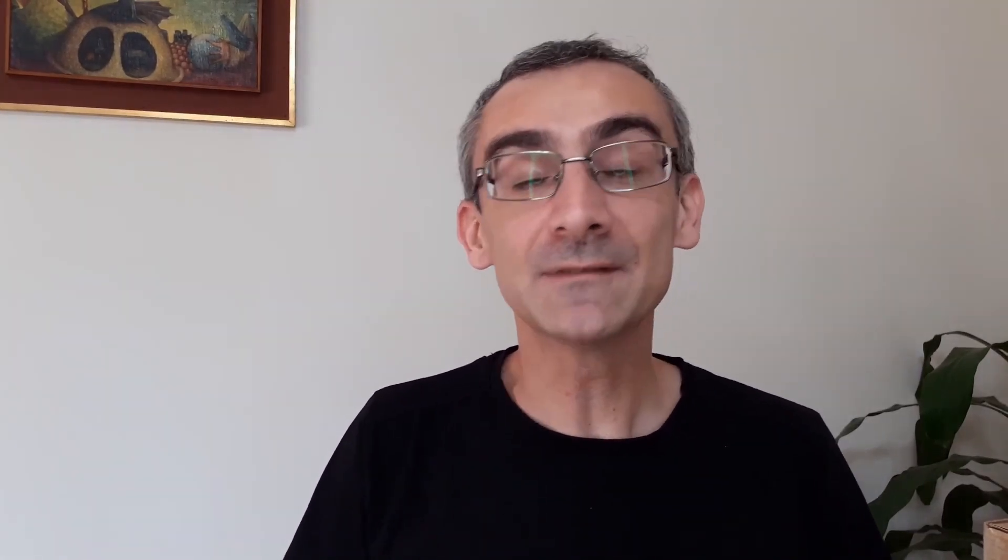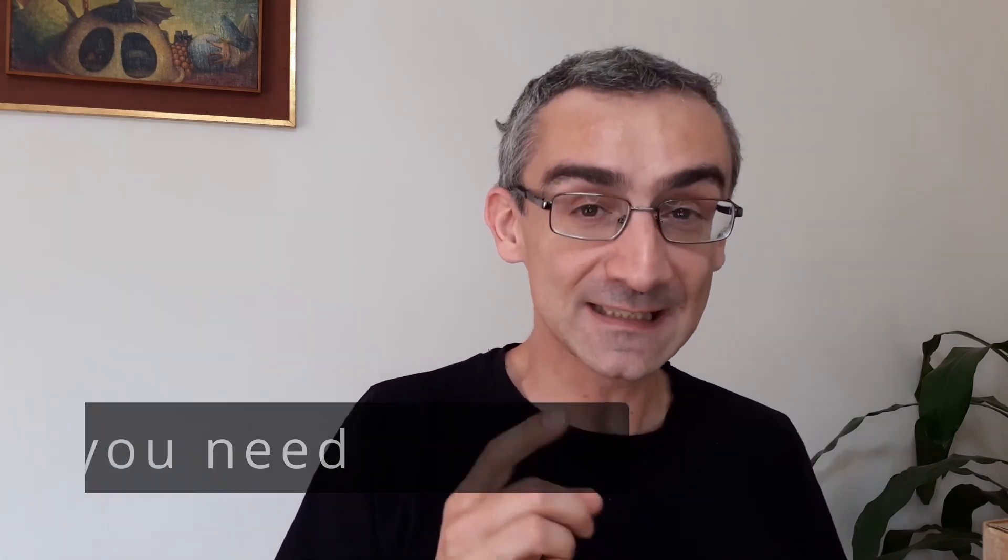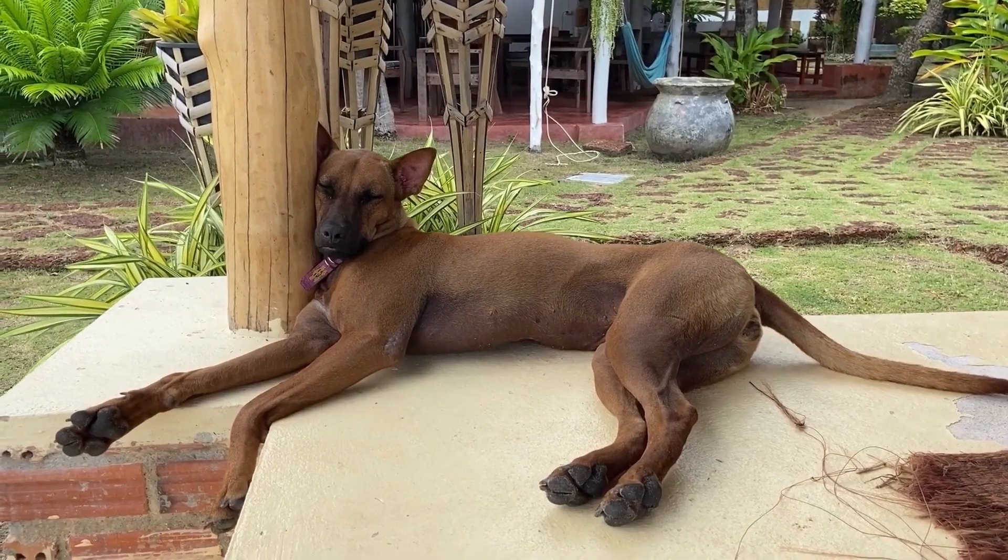I'm going to show you how to make money with Google Maps. This is a simple data entry job — literally anybody can do this. I'm going to show you everything you need to know and give you everything you need. I'm also going to show you how to do upsells and make even more money.